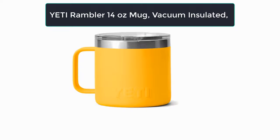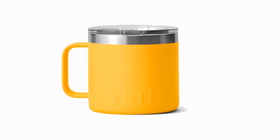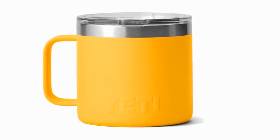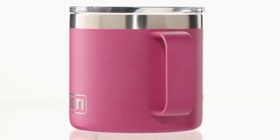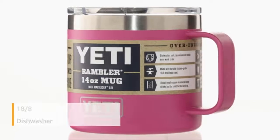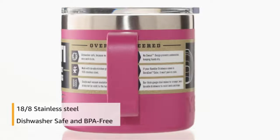Number one: our top best pick is the Yeti Rambler 14-ounce mug. This double-wall vacuum-insulated body safeguards hands from hot or cold contents while maintaining well-insulated conditions for coffee, stew, porridge, and more. The Yeti Mag Slider Lid — the only drink lid that employs magnets to secure your beverage — is a standard feature on these Ramblers.